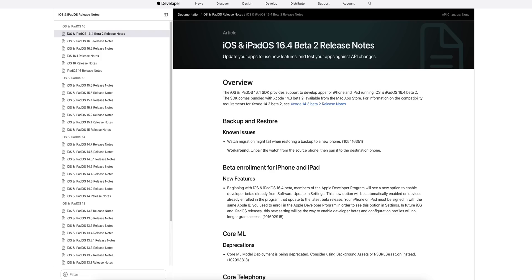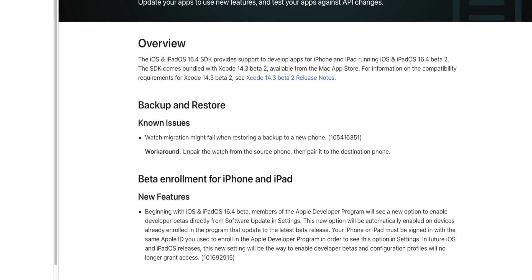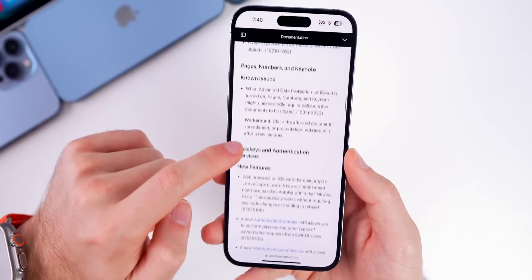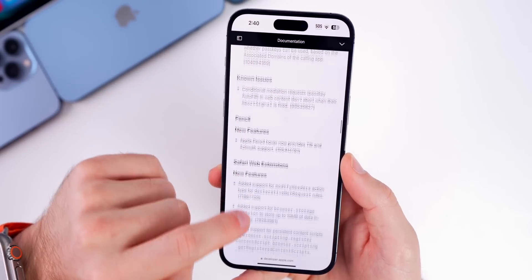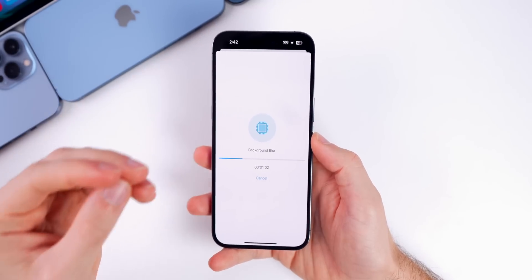As far as the release notes go, they largely repeat what we saw in beta 1 — nothing really stands out. There's a known issue with Watch migration, the beta enrollment feature we just discussed, and items for the Home app such as support for both manual and automatic software updates for Matter accessories. There are various other known and resolved issues, but nothing significantly new beyond what was already in beta 1.